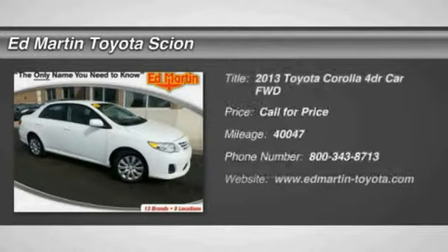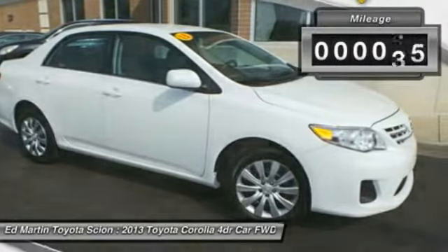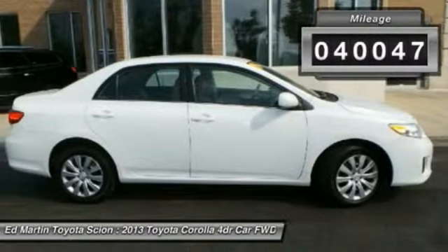Thank you for clicking our video. The 2013 Corolla is still a great option for those who want dependability, comfort, and value. This vehicle has less than 45,000 miles.